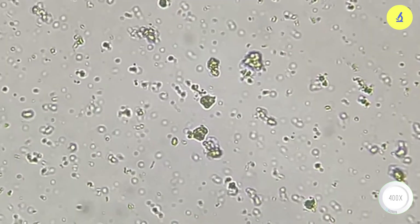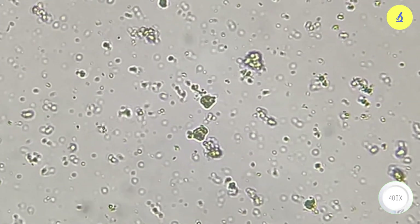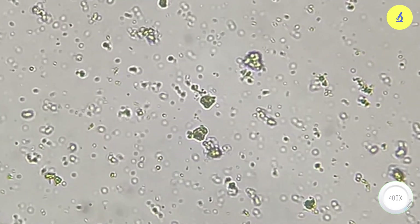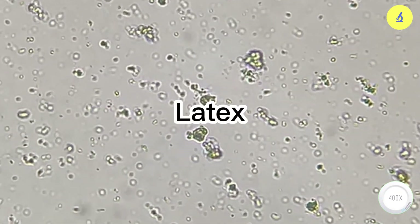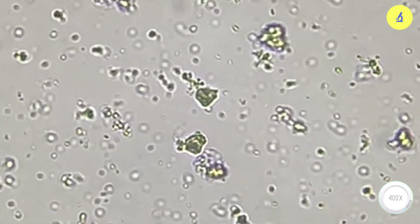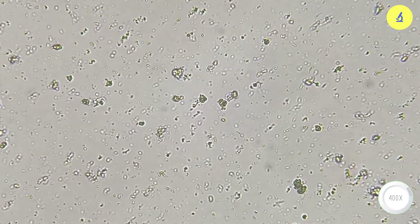According to statistics from Durex in 2014, only about 2% of users are allergic to the lubricant in condoms. The reason is that many condoms are made from natural rubber and protein material, which can cause allergies. When allergic to latex, the immune system mistakes these proteins as harmful invaders and releases antibodies to fight them. This immune reaction can cause itching, skin inflammation, or other allergic symptoms.